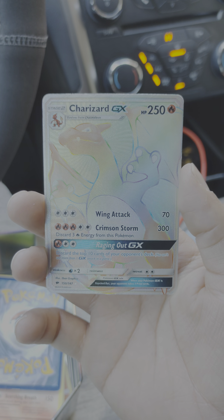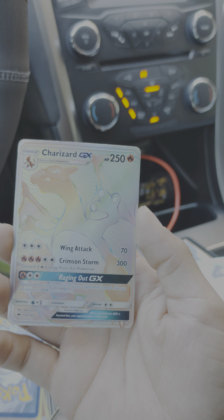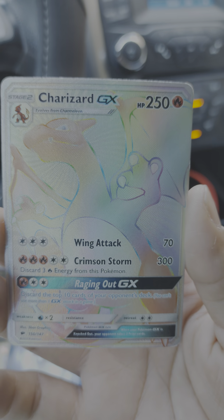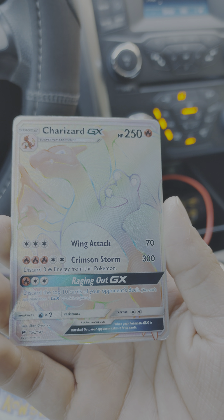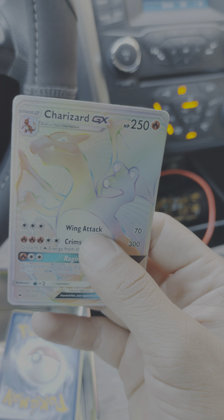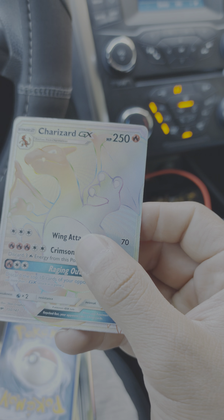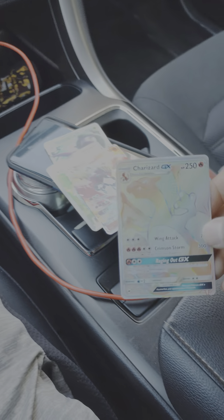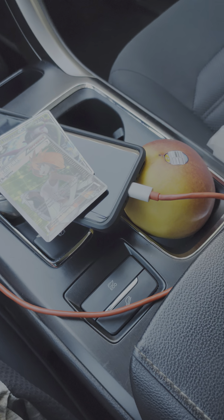Rainbow Charizard! Look at that — oh my god! I saw this and I was like, 'Okay, am I seeing this right? Yes I am!' Oh my gosh, it's so beautiful — look at this rainbow rare! Wow, honestly these are the first cards I saw that made me want to buy this little tin pack.